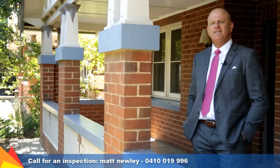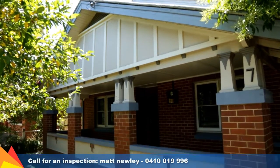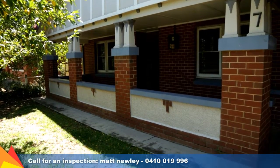Hi, I'm Matt Newley from Fitzpatrick's Real Estate and welcome to number seven Erin Street, Turvey Park in Wagga Wagga. This traditional Californian bungalow style home offers location, privacy and convenience.